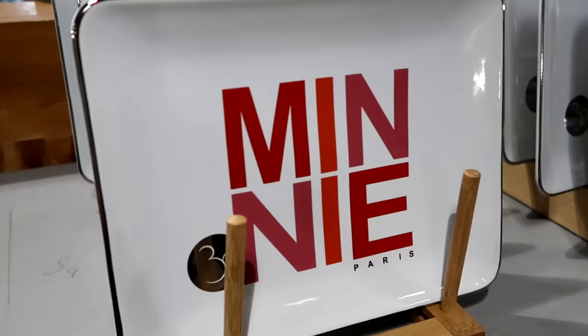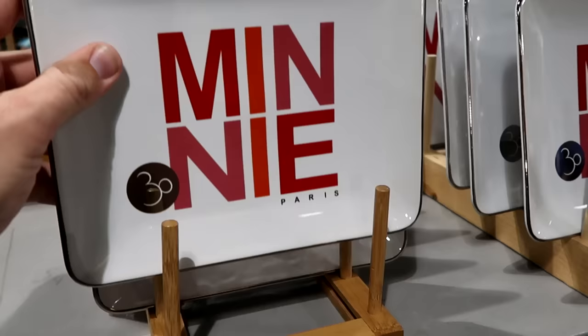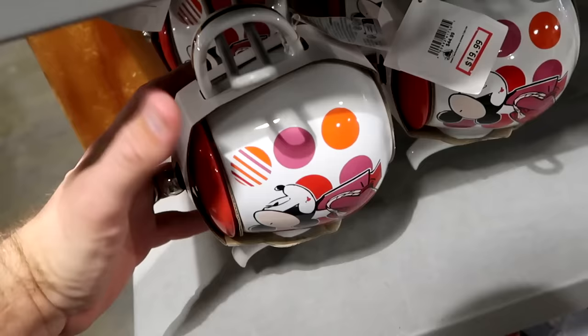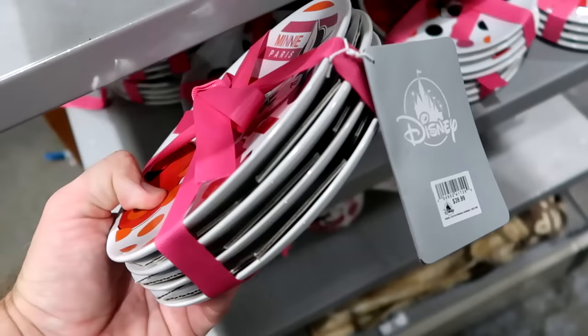There's more 30th anniversary of Disneyland Paris merchandise with silver accents — a nice ceramic serving tray or trinket dish saying 'Mini 30' for $8 from $15. They have teapots with Minnie Mouse and polka dots for $19.99 from $45, and matching 30th anniversary plates saying 'Mini Paris' in four different designs for $20 from $40.